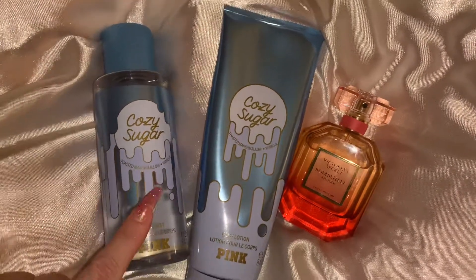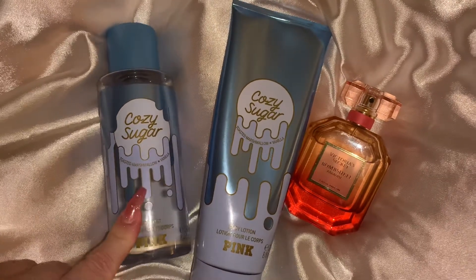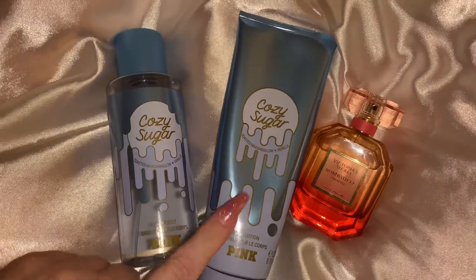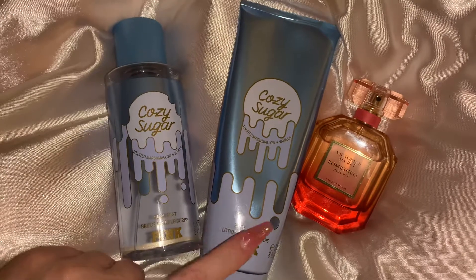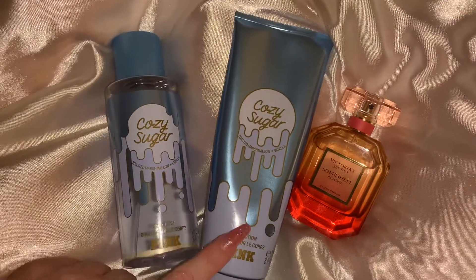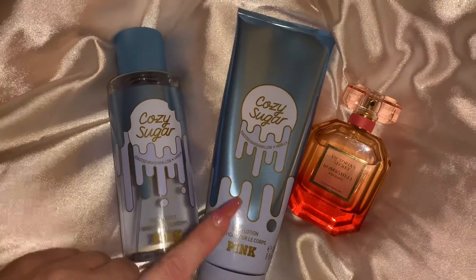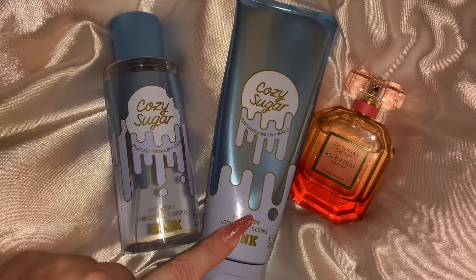The spray is very light so I do over-spray the heck out of this one. If you're going to choose one, definitely go for the cream — the cream smells a lot more intense. It lasts pretty good on my skin. When I have these on together it lasts maybe about three hours, but I love the scent so I don't mind having to constantly re-spray it.